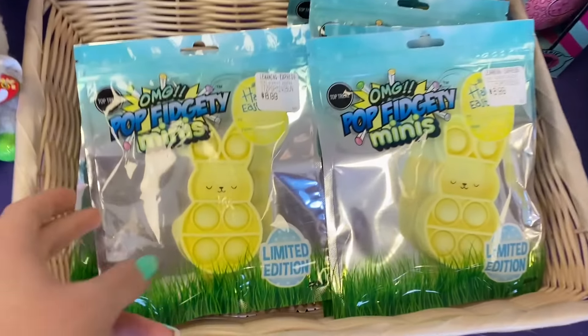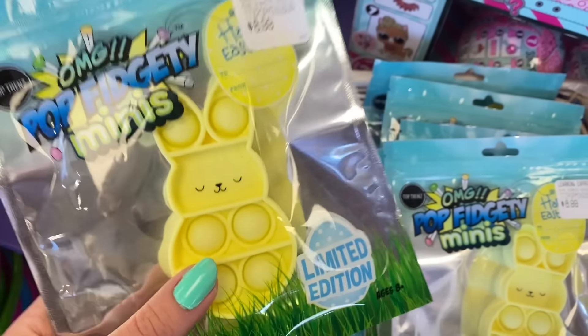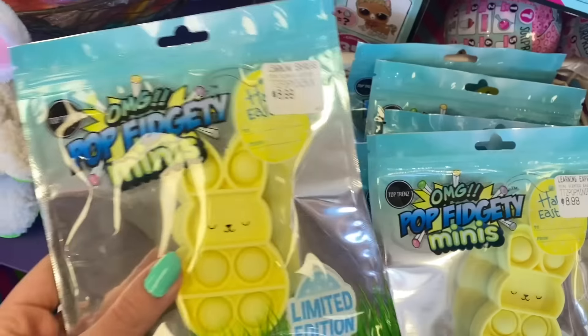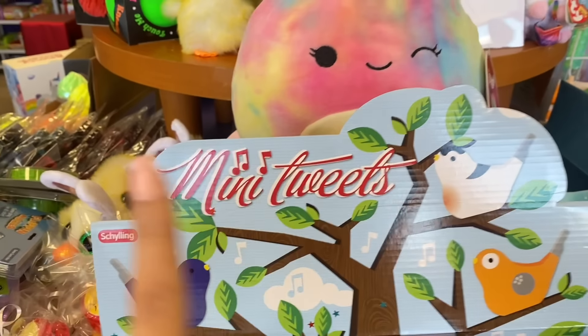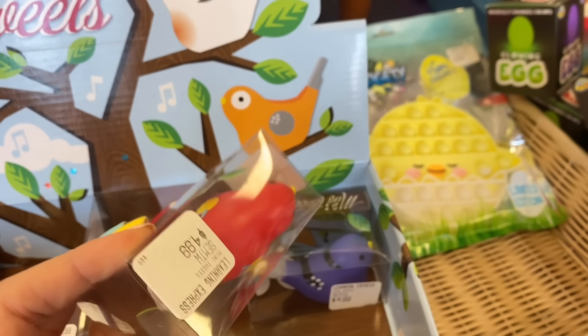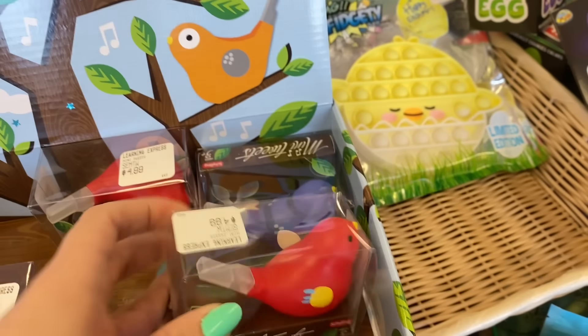We can't forget about these little guys — these mini bunny poppets remind me so much of Marshmallow Peeps. Like this video if you love Peeps! I feel like people either love them or hate them. We're going to get this pastel yellow one. I also saw these called mini tweets — they're little bird whistles, and for someone who loves birds as much as I do, I really want one. They're not fidgets though, they're whistles.